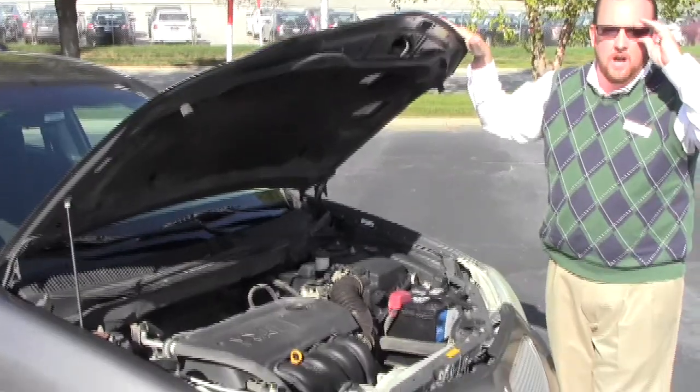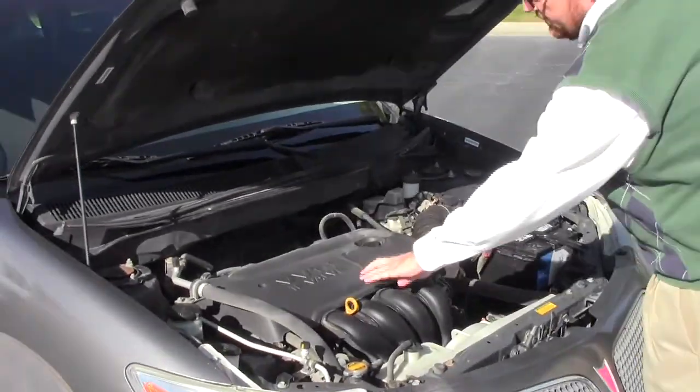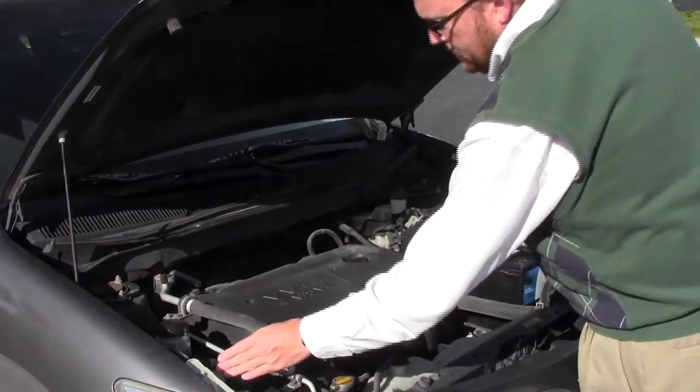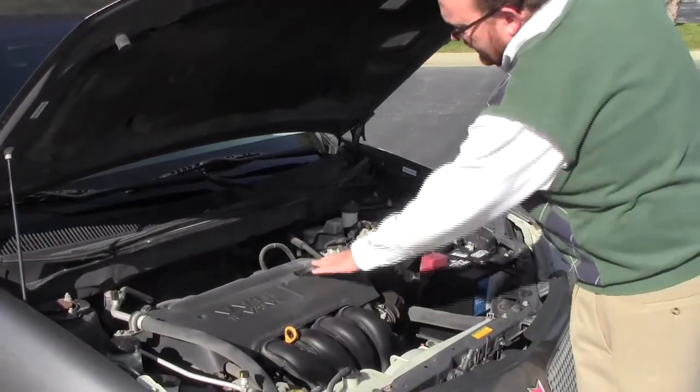Be sure to see the free Carfax report and mechanical inspection sheet. Under the hood you have the 1.8 DVVT-i 16-valve four-cylinder — it's actually a Toyota motor. It is front-wheel drive. You have a clear reservoir for your power steering, windshield washer fluid, engine cooling, and power brakes, plus an insulated dipstick for oil check and oil fill.